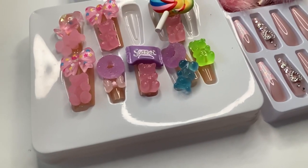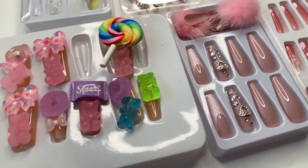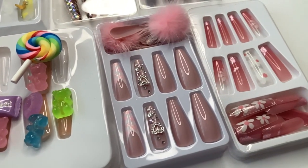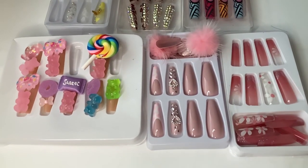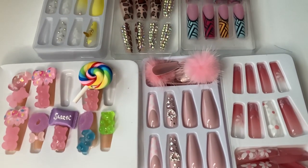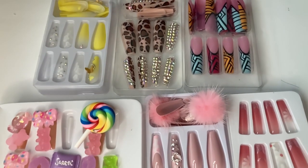This is the end of my mini Shein press-on nail haul. I hope you guys enjoyed looking at this video as much as I loved doing it. Thank you guys so much for watching. If you have not done so, make sure you like, comment, subscribe, and hit that notification bell so you know when the next video is dropping. I'll see y'all in the next one — peace!